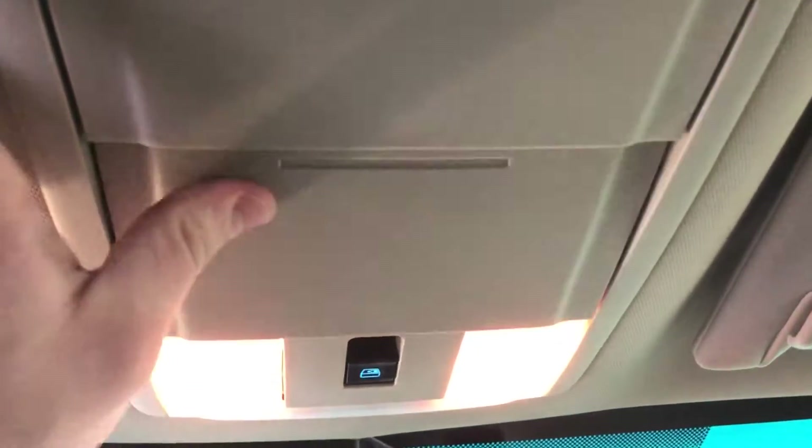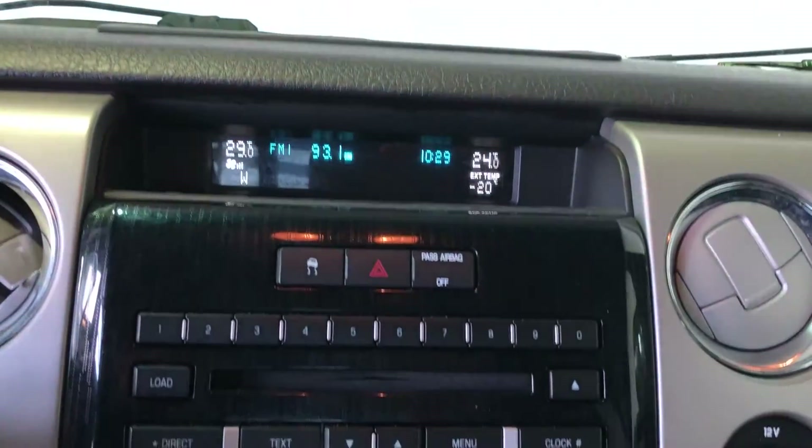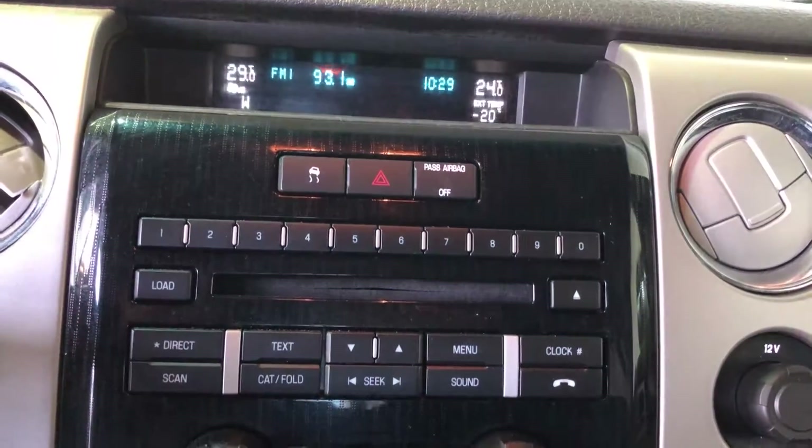Sunglasses holders, overhead lighting control, Microsoft Sync and Bluetooth audio, and Sirius satellite.